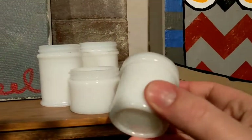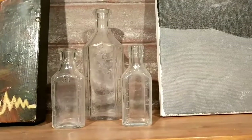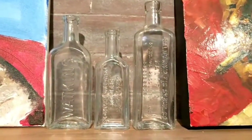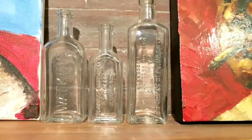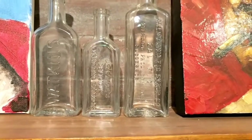Over here are some apothecary bottles — you can see the measurements up and down the side. I have a bunch more of those but they all have screw tops; these are the only cork top ones. As I said, the medicine-style bottles are my favorite along with the milks. On the left it says 'Watkins' — that was a brand — the middle is another Dr. Price's Extracts bottle, and the one on the right says 'California Fig Syrup.'